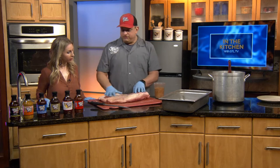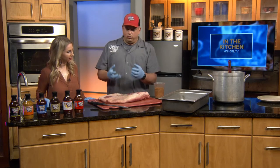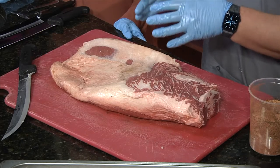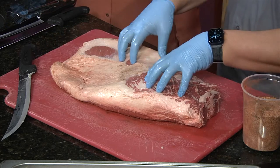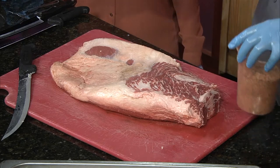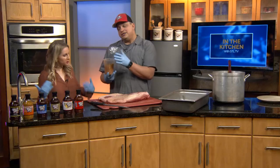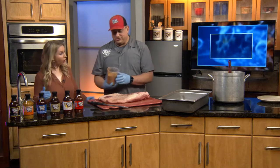So the brisket — once I have it trimmed up, I like to leave fat on it. This is flavor. This fat is what will render and add flavor into the brisket as it cooks. For the recipe, I like to use just garlic, salt, and pepper. At the restaurant, we use something a little bit more — obviously I couldn't share that recipe. Come on, we're friends! It will be available for sale very soon in stores.